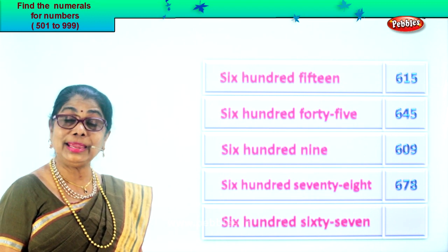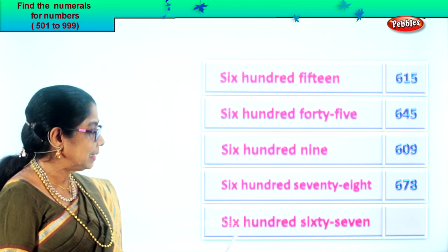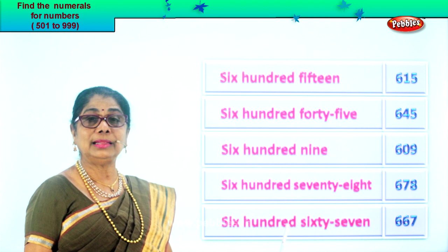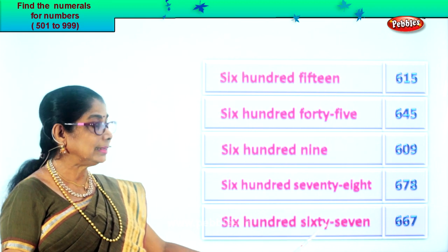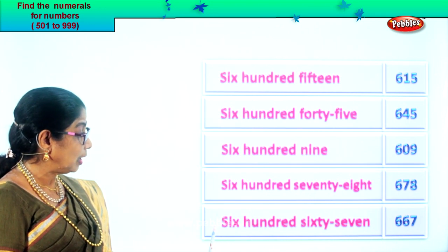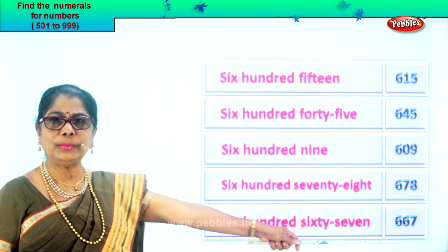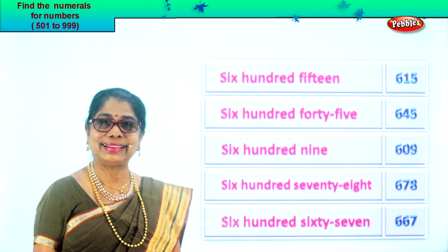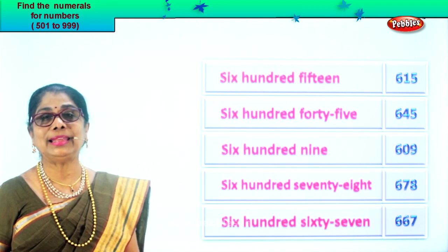Let's read the last one. We are learning to read and also to pick the correct numeral for the number name. Six hundred sixty-seven. In the hundred place, what number do you put? Six. Sixty-seven — tens place: six, ones place: seven. So you have six, six, seven. Six hundred sixty-seven. We learn to read and place the correct numeral in the boxes.